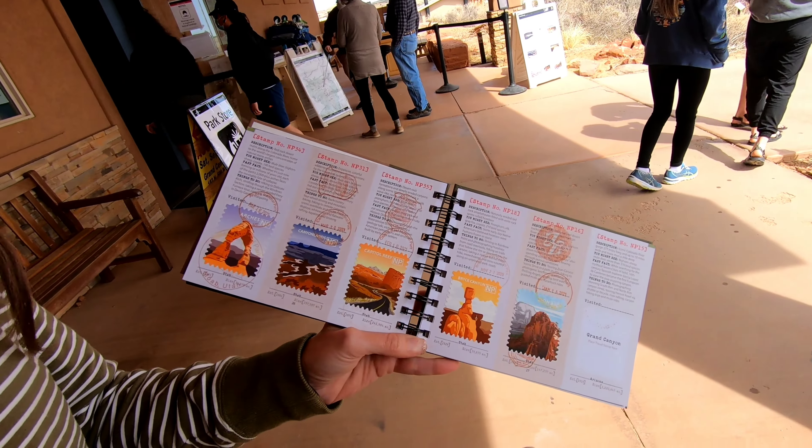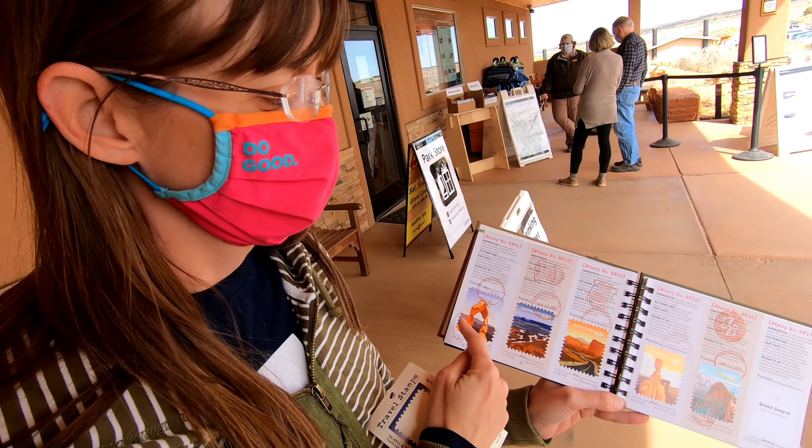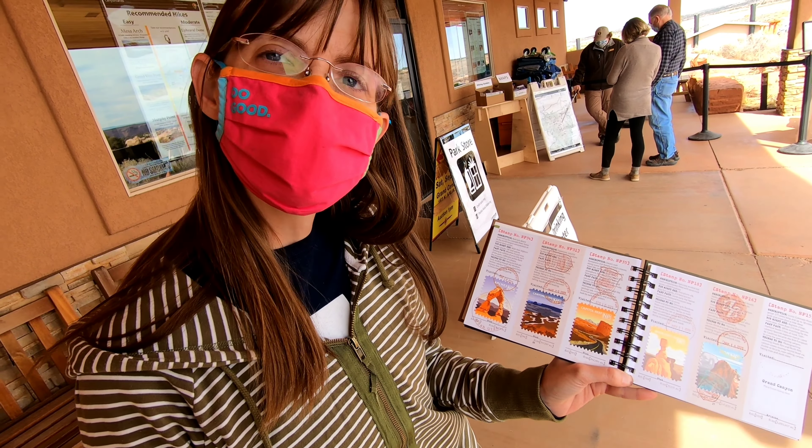Look at that — we have the Big Five. Utah is known for its five national parks and they call them the Big Five. And now we've been to all of them. Excellent. We're winning.